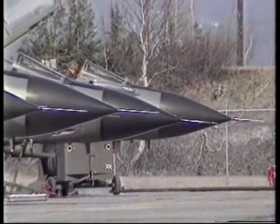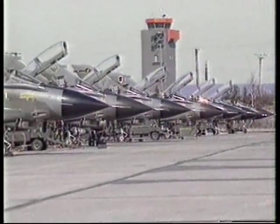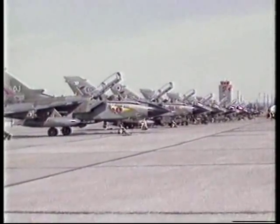There are nine Tornadoes on the pan here at Goose, with 150 million pounds of military hardware being looked after by the 100 ground crew from 14 Squadron. They're responsible for all first-line maintenance of the aircraft, from standard servicing and refuelling to minor repairs.